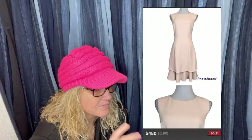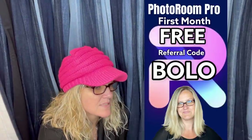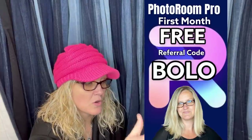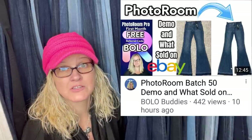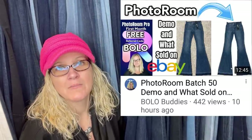They used Photo Room to white out the background. If you pay for Photo Room, it takes that away — and Photo Room now has bulk processing where you can do 50 pictures at a time. It's amazing, but you need the pro plan. If you want to check out Photo Room, there's a referral link down in the description.